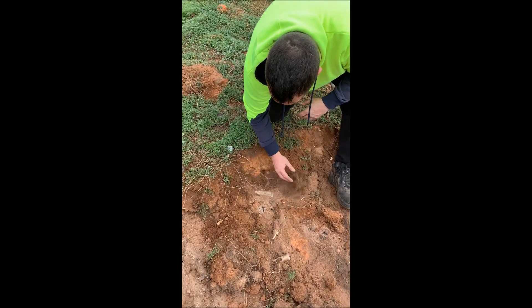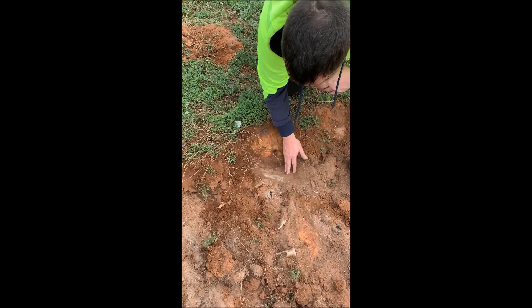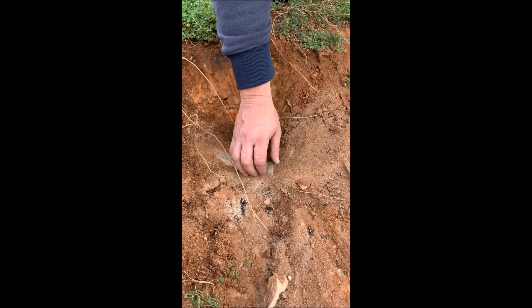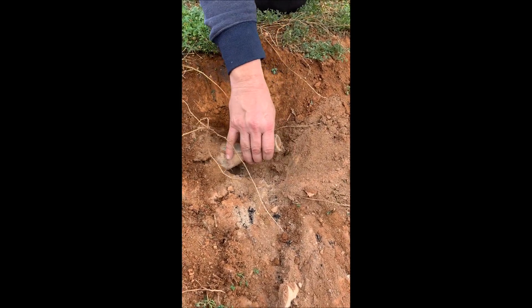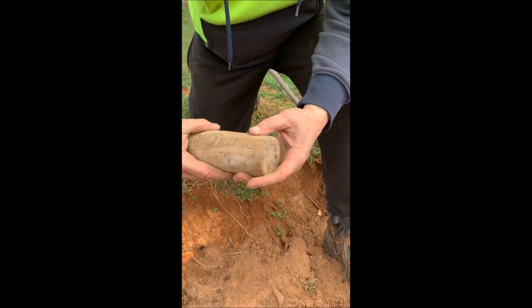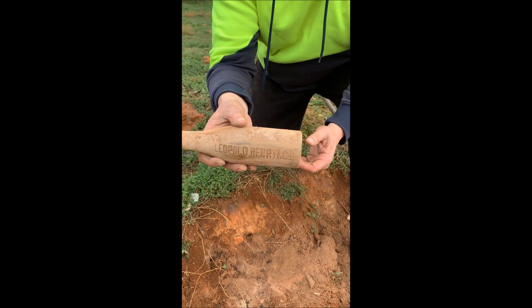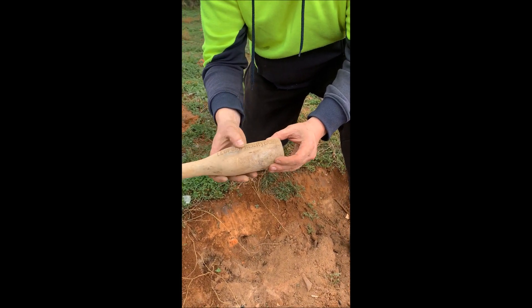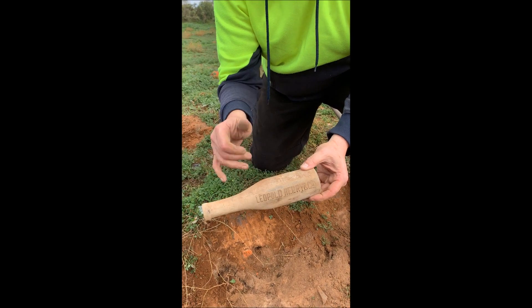We've come across a bit of a surface dump, and I've uncovered a bit of a sauce bottle here. You don't often see them with Leopold Henry — they're 13 ounce. I've never dug one of them before, so I'm pretty happy.